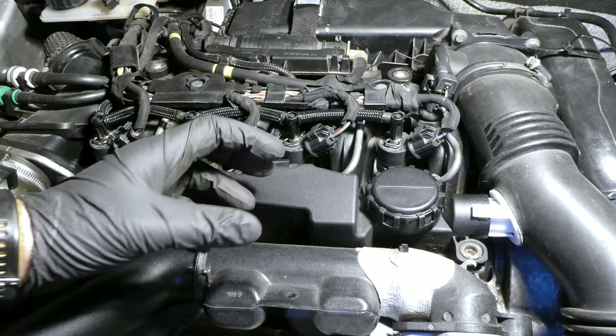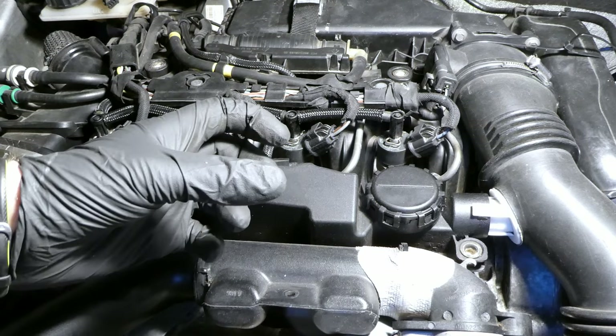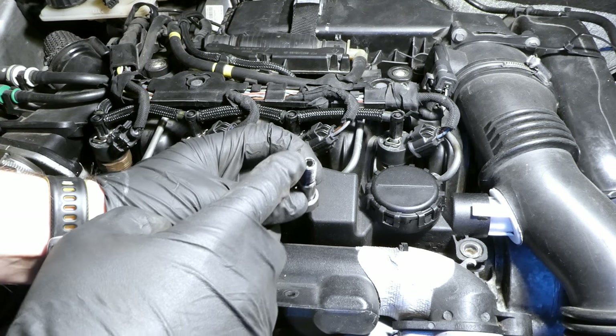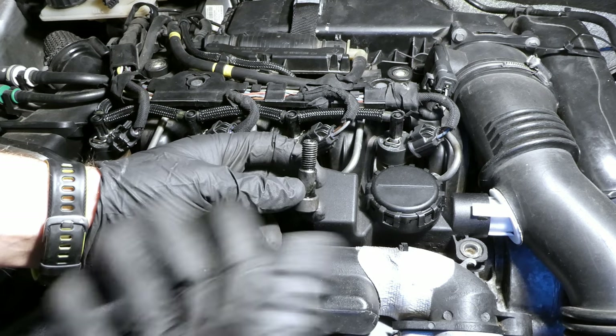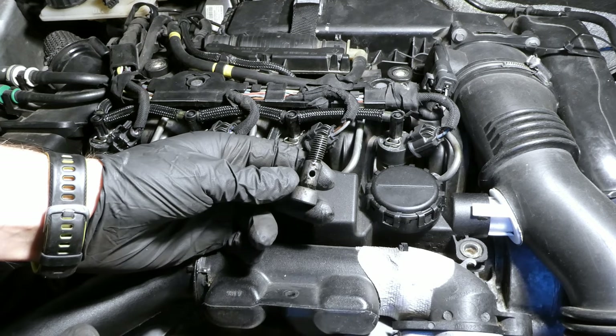Sometimes these are hard bits. These hard bits in the oil eventually make their way to the turbo banjo bolt — the lower banjo bolt that has a little mesh. This mesh gets blocked and the turbo is starved of oil, and eventually the shaft or something else breaks because there is not enough oil to cool the turbo while it's spinning.